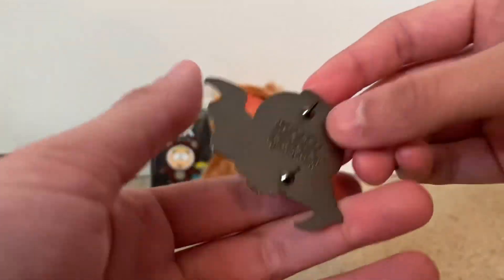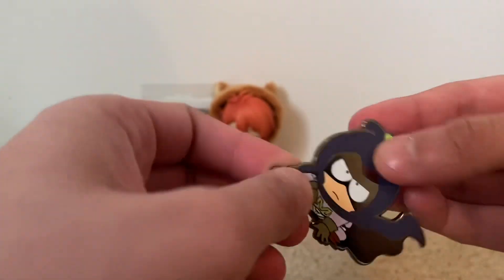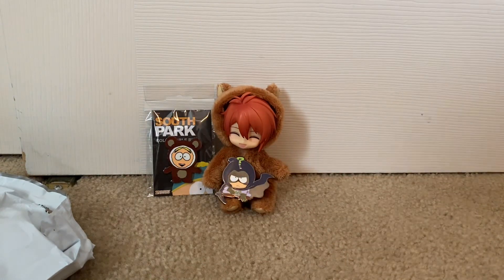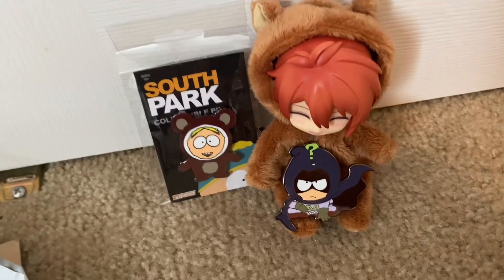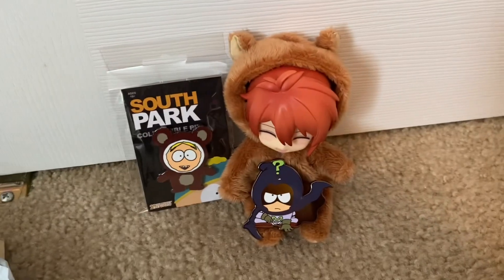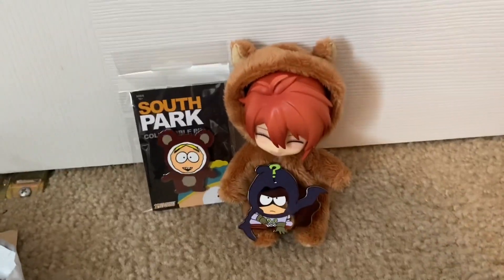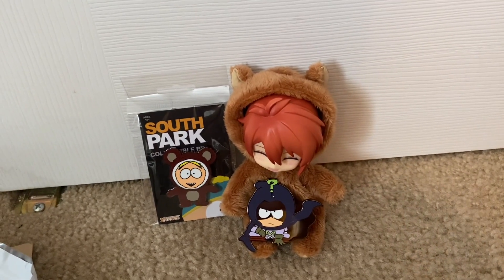Those are the two pins that I got specifically. They've got a ton of other ones and I might end up getting the others — I'm just not 100% sure. But yeah, I got these two today and they're really awesome. If you want to get some South Park pins, these are really nice quality and I definitely recommend buying them. Thank you for watching — make sure to like, subscribe, and comment. Bye bye!